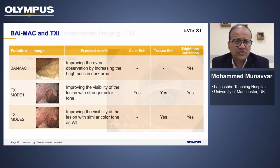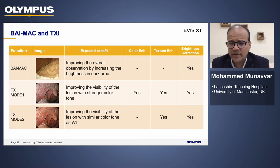To summarize BIMAC and TXI: BIMAC overall improves observation by increasing brightness in the darker distal areas, giving more uniform brightness and maintenance of contrast. TXI modes 1 and 2 improve texture and color, giving stronger color and texture enhancement with BIMAC brightness correction. TXI also improves visibility of lesions with slightly paler colors similar to standard white light bronchoscopy.